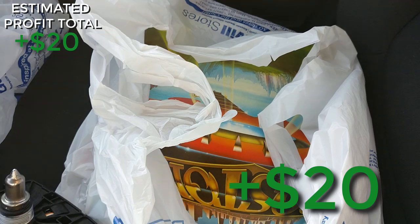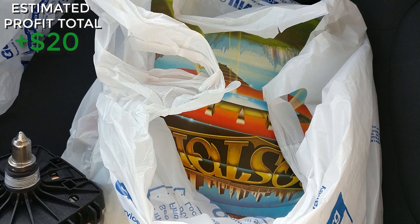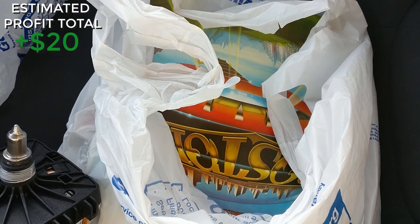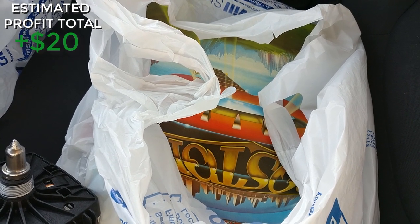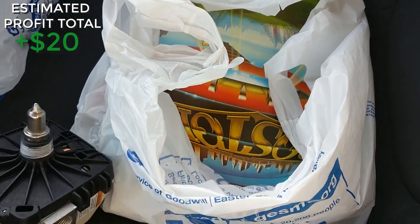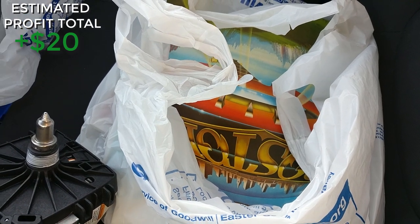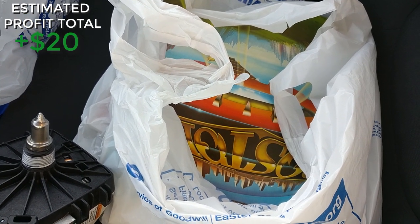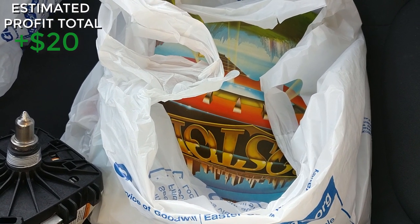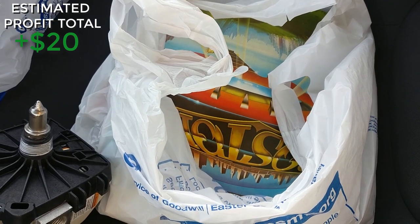I also picked up a bunch of records. I don't usually pick up vinyl — I don't know a whole lot about it. But somebody had just donated these and I don't think any pickers had gone through them, so I grabbed about 12, mostly classic rock. I'll go through them when I get home. Even if they don't have much value, I'm happy to keep them for a cool record collection.